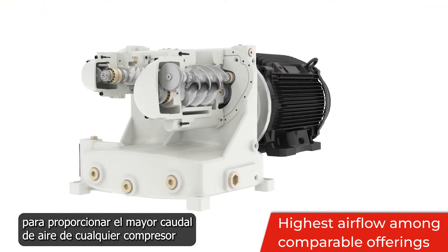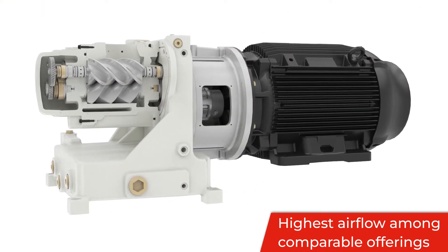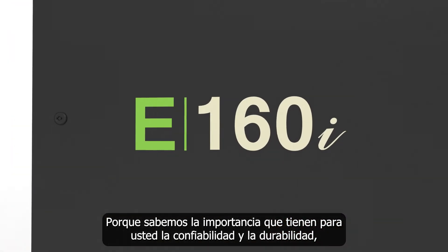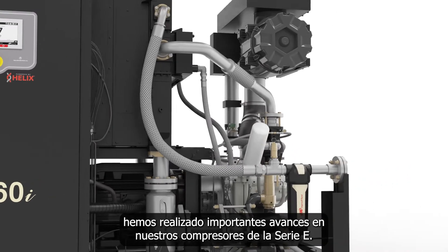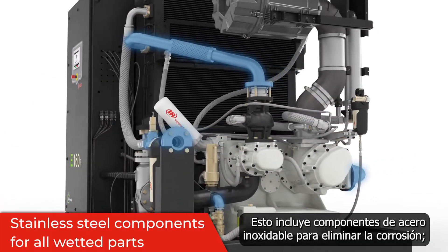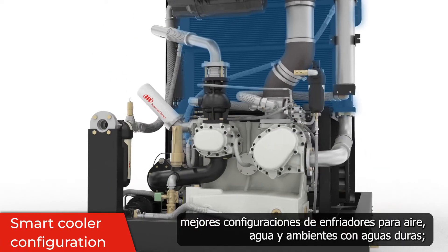We also maximized output flow to provide the highest airflow of any oil-free 200 horsepower rated compressor on the market. We have made significant advancements to our E-series compressors, including stainless steel components to eliminate corrosion.